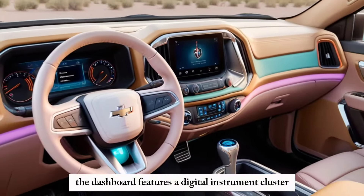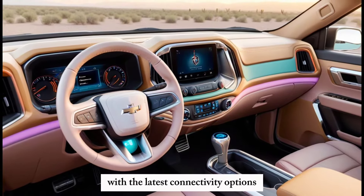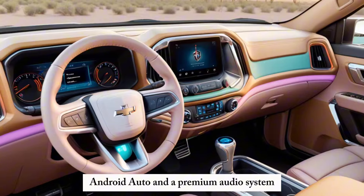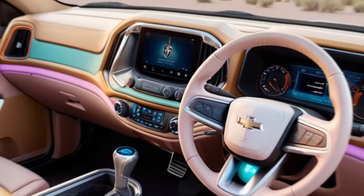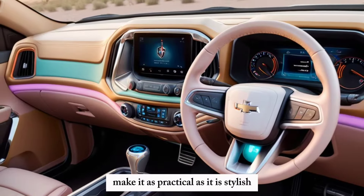The dashboard features a digital instrument cluster and large infotainment screen with the latest connectivity options, including Apple CarPlay, Android Auto, and a premium audio system. Ample storage spaces and comfortable seating make it as practical as it is stylish.